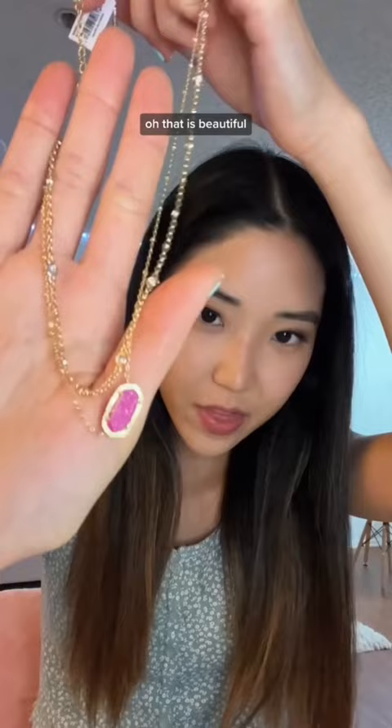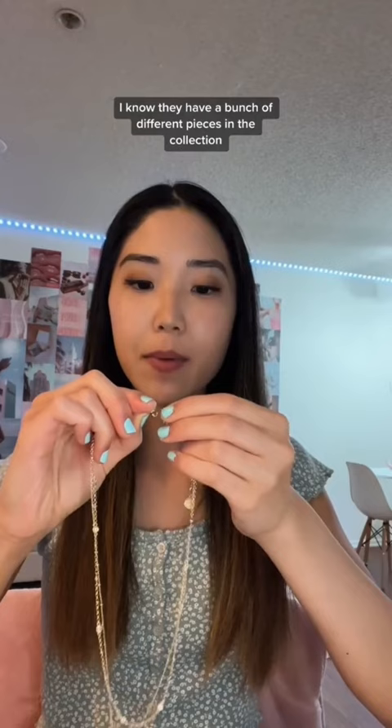Oh, that is beautiful. It's like a layered necklace, so the two necklaces are attached. They have a bunch of different pieces in the collection, like earrings, bracelets, and some other necklaces.